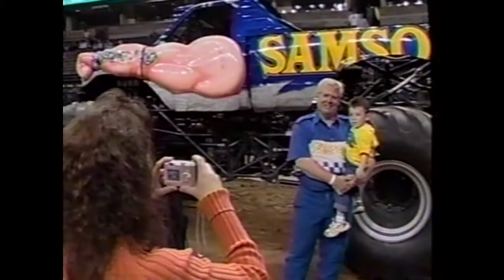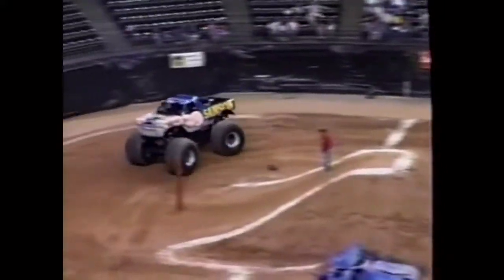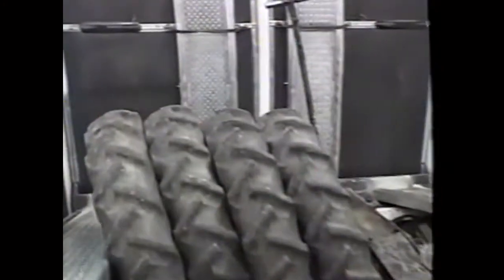Now let's go behind the scenes with Dan Patrick, driver of Samson, to see the coolest hauler in the business. This is the transporter that hauls Samson. The big tires are taken off and transport tires put on so it fits on the floor of the trailer. All four big tires then stack on top of each other in the back.